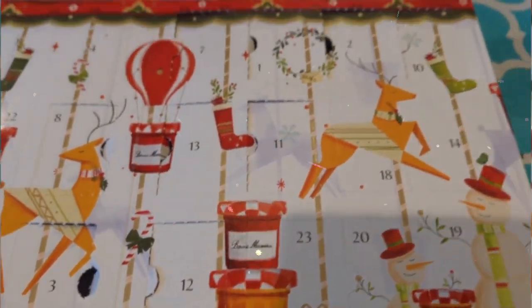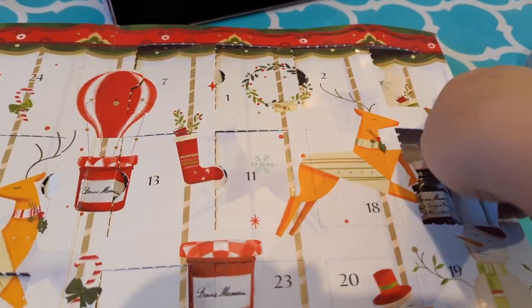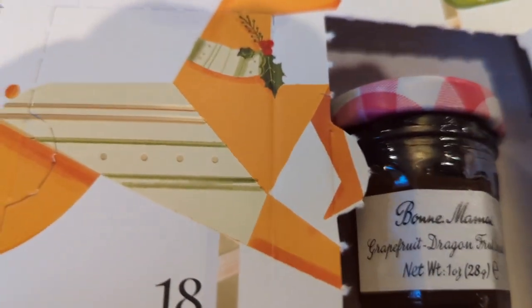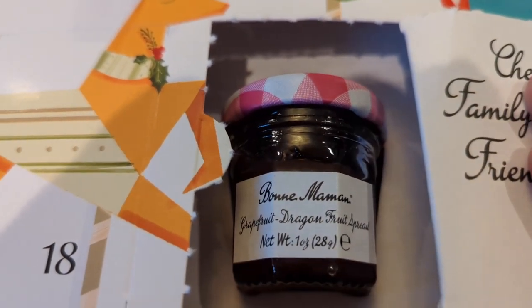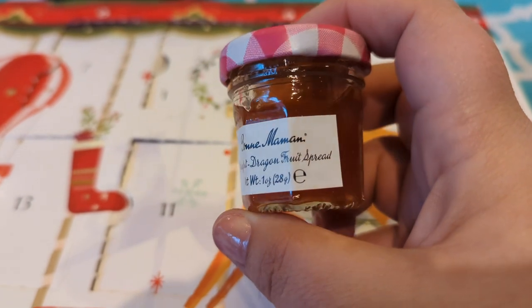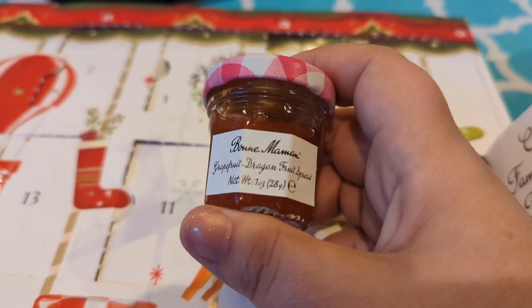It is day 14 — I know what day it is based on the advent calendar. This one is grapefruit dragon fruit spread. Let me get this out without killing my hands — I'm excited for this one, I like grapefruit. That's an interesting combo so I'm excited to try it. I decided to go with a previous day's spread though — pineapple yuzu — which I think is going to be really good. Voilà!